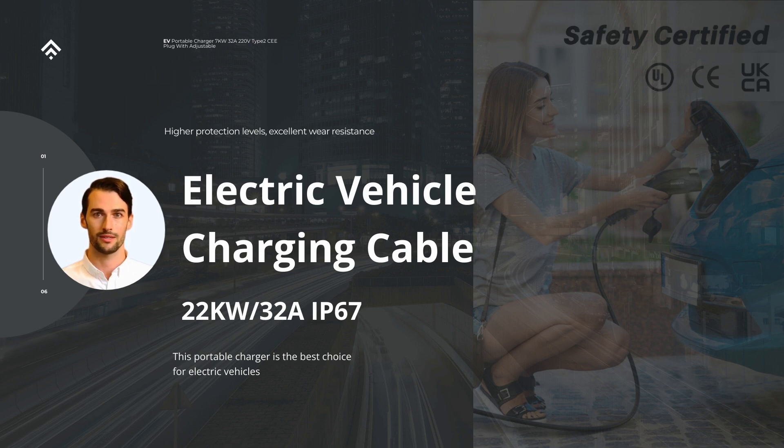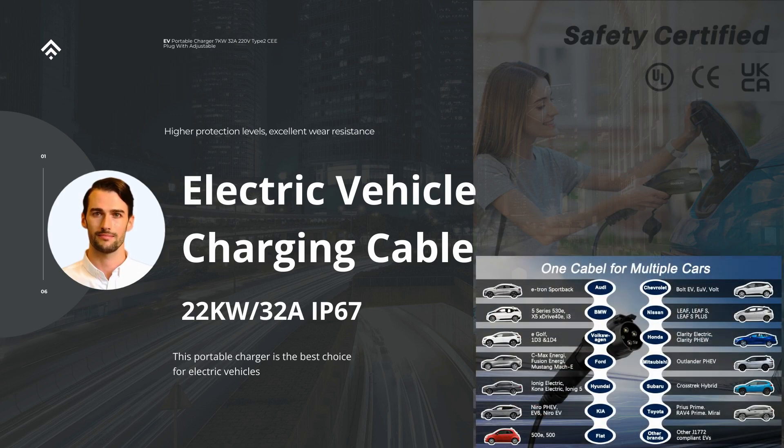This level of water resistance makes the charger suitable for outdoor use, where it may be exposed to rain, splashes, or other environmental conditions. Portability is a key aspect of this charger. Its compact and lightweight design allows for easy transportation and storage, enabling EV owners to have a reliable charging solution wherever they go. The integrated handle and ergonomic design further enhance the ease of use, making it a convenient tool for on-the-go charging operations.